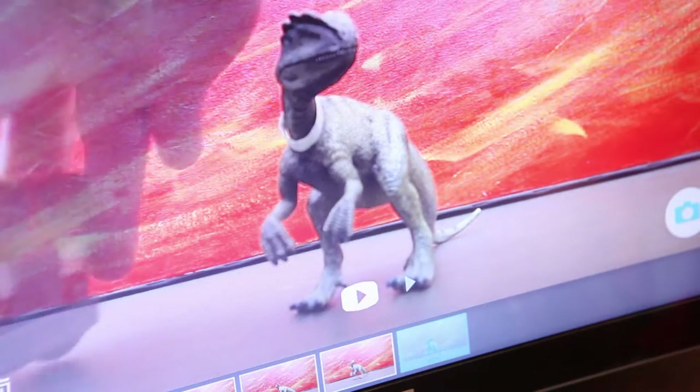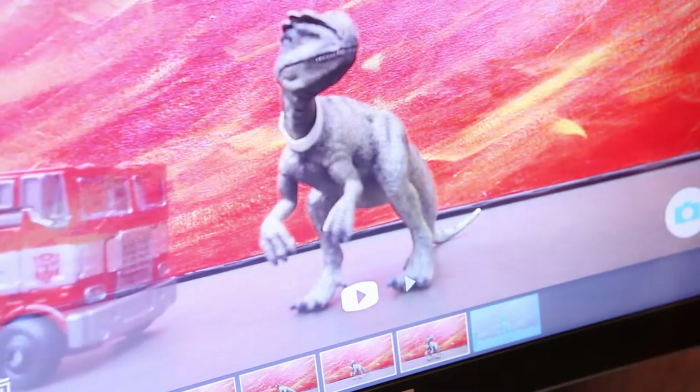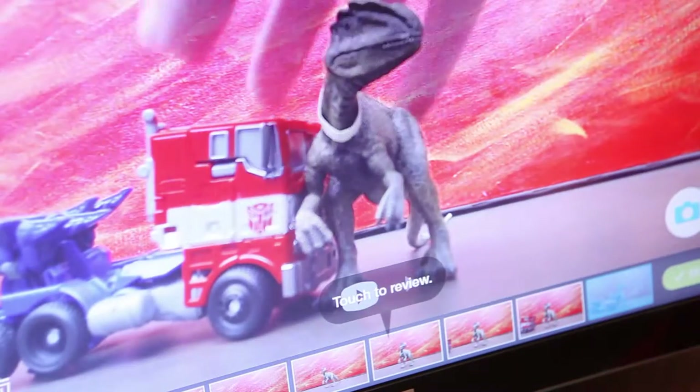With the stop-motion stations, NanoNation created an experience that puts the visitors in the director's seat. With a clean and easy-to-use interface, both kids and adults can quickly make their own movies, complete with special effects.